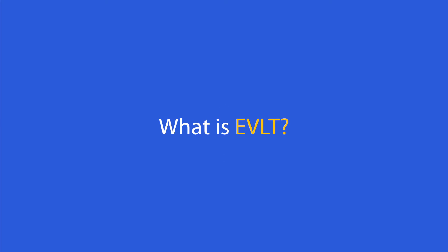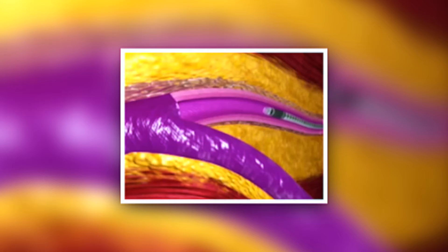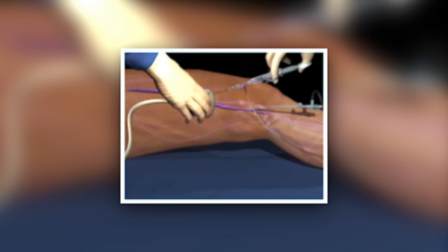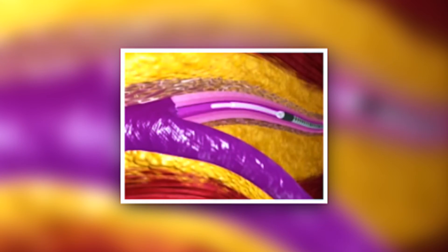EVLT is endovenous laser therapy. A thin laser fiber is inserted into the diseased vein via a very tiny catheter, similar to an IV. The fiber is advanced through the length of the vein under ultrasound guidance. Dilute lidocaine is injected surrounding the vein so you do not feel the laser when it is turned on.